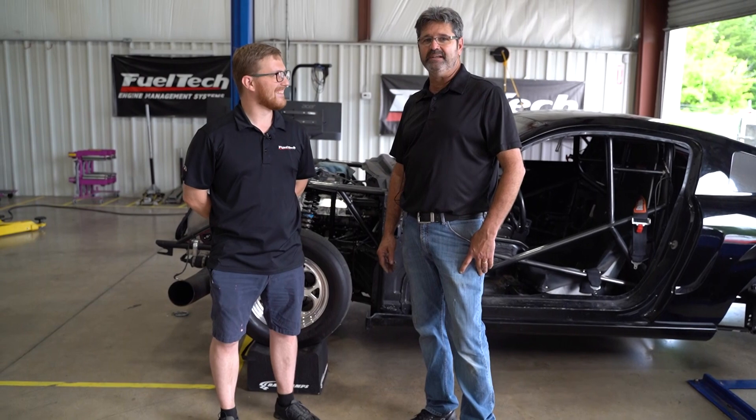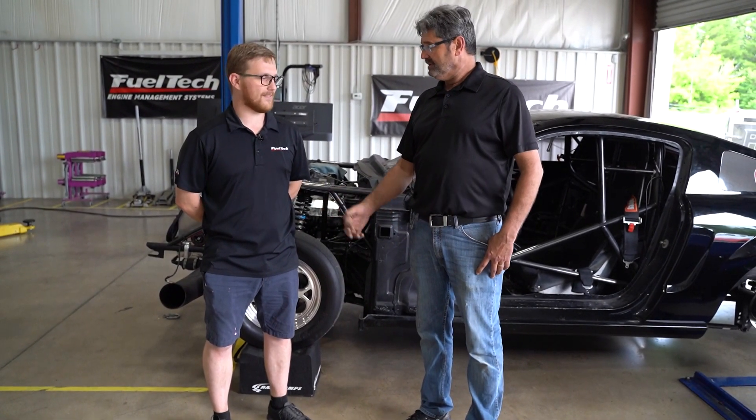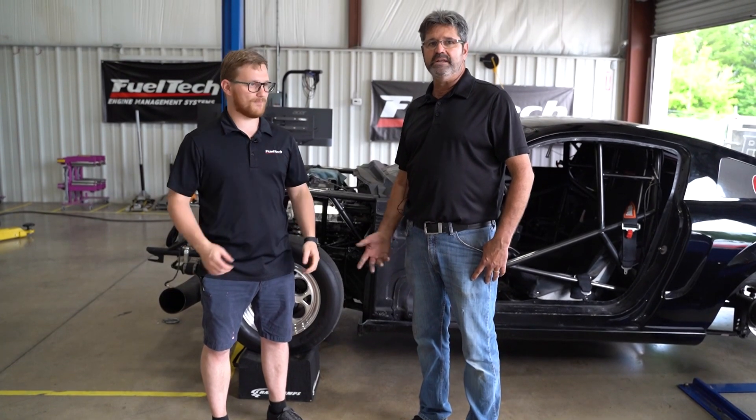Yes. We'll get that figured out, and we're going to step it up to the spark box and all that, get that going so we can manage it a little bit better.